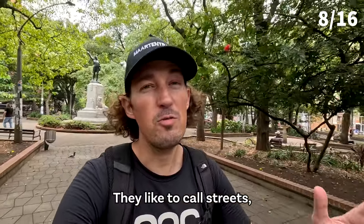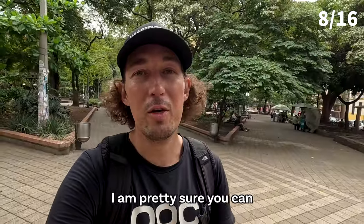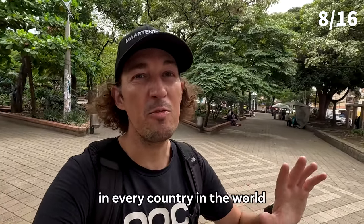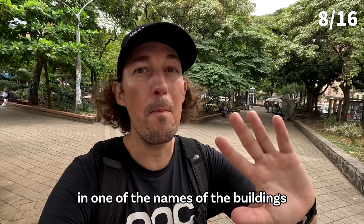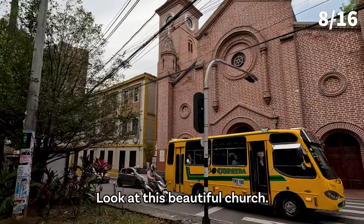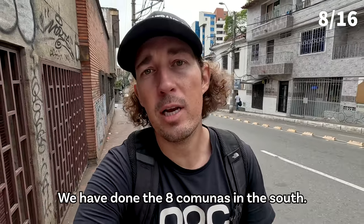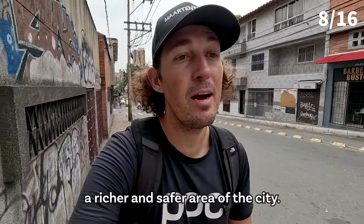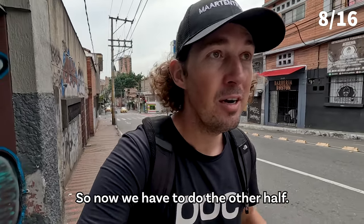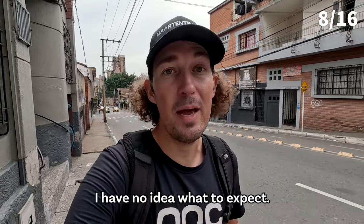They like to name streets, parks, and buildings after other places in the world — I'm pretty sure you can find every main city in every country in the world in one of the names here. Look at this beautiful church, it really stands out. We've done the eight comunas in the south, which is considered the richer and safer area of the city. Now we have to do the other half — the eight comunas in the north — and I have no idea what to expect.